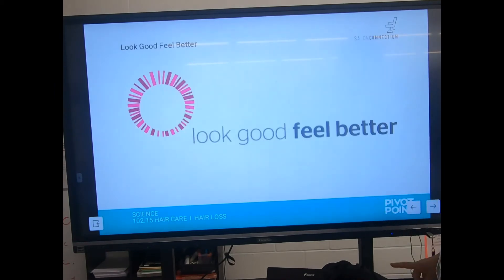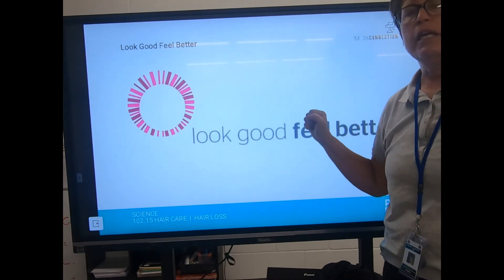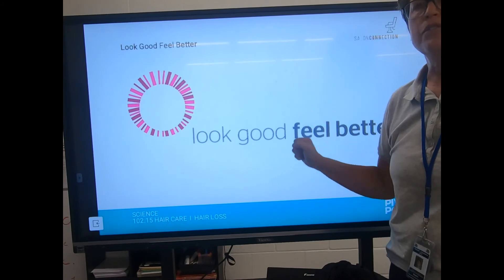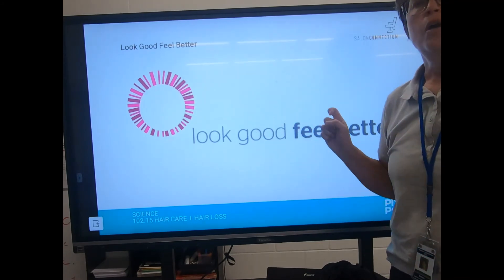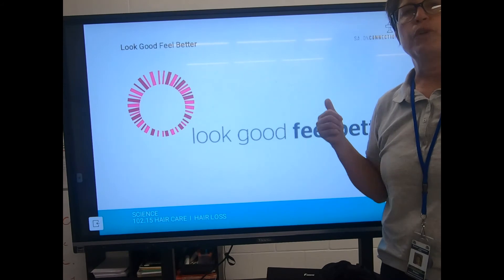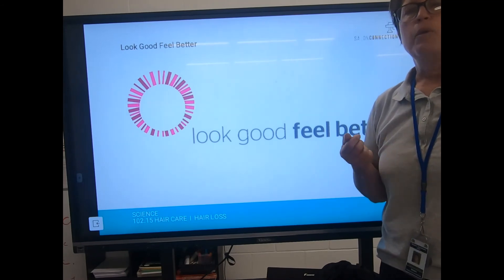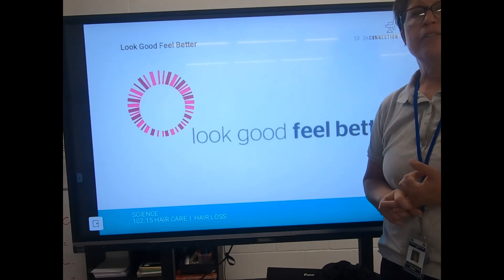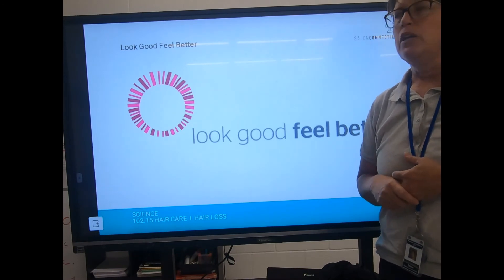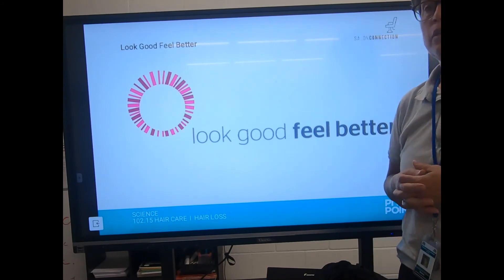Look Good Feel Better is a great program through the American Cancer Society for people going through cancer treatment. When I was doing it — over ten years ago — participants would receive over a hundred dollars' worth of free makeup, attend a class on applying makeup, and discuss wig and head covering options. They were wonderful classes that people loved. It's worth looking into if you know someone going through cancer treatment.